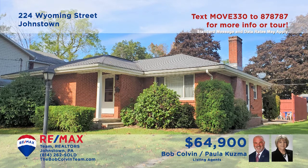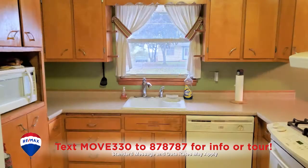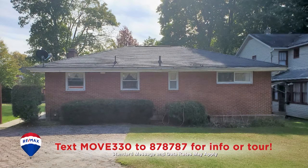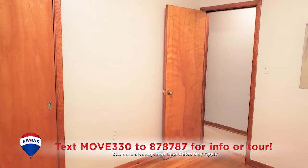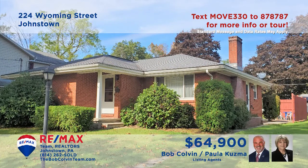Westmont Borough is where we'll find this brick rancher presented by Paula Kuzma and the Bob Colvin team. You'll find a fireplace, built-in shelves, and hardwood floors in this comfy living room. Wood cabinetry and all appliances are featured in this kitchen with an easy pass-through to the adjacent dining area. Enjoy your free time out on the patio or in the lower level rec room. Three bedrooms, two baths, and it's move-in ready. Schedule a tour with the Bob Colvin team.